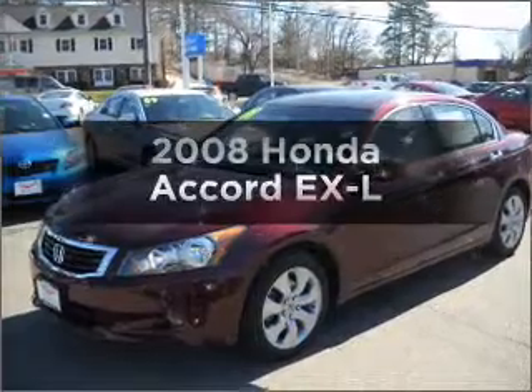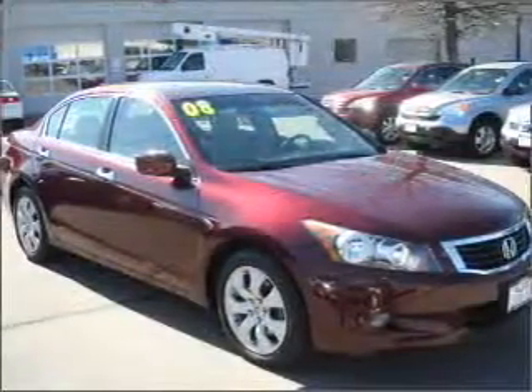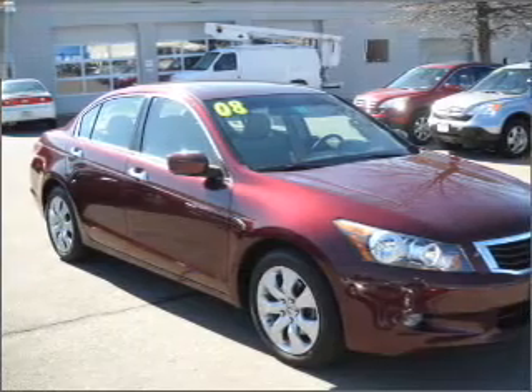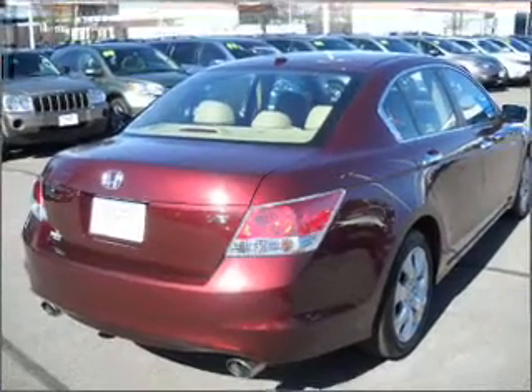Check out this 2008 Honda Accord. If you're looking for an automobile with great attributes, look no further. With a reliable six-cylinder engine that responds smoothly to its five-speed automatic transmission.